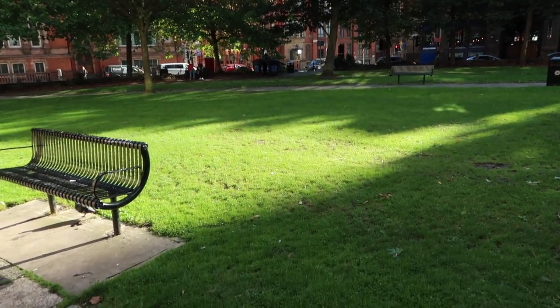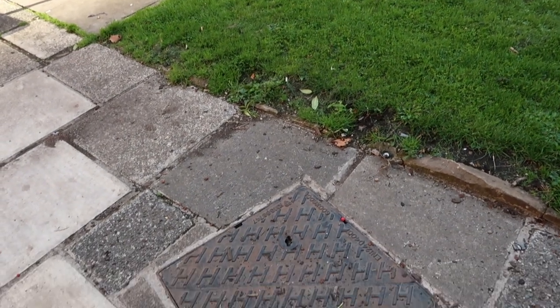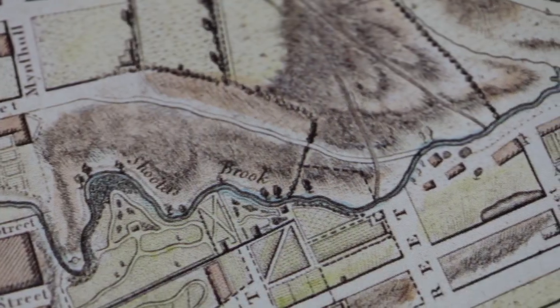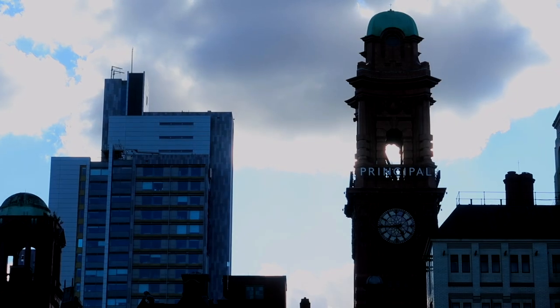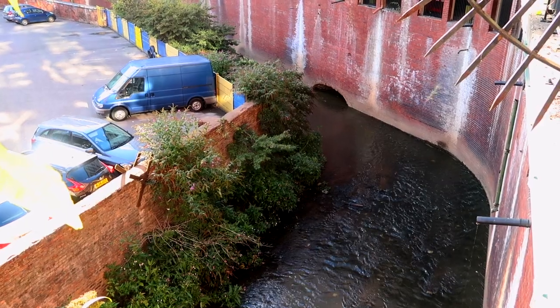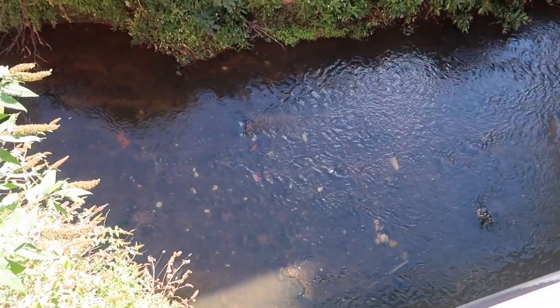Not far from here, near Whitworth Street, Shooter's Brook finally runs into the Medlock. I'm here just off Whitworth Street at the back of India House, and the River Medlock is just to my right, deep down below me. Apparently it's here, just behind Whitworth Street, that Shooter's Brook finally runs into the River Medlock. When you read up on it, it says it ran into the Medlock near Garrett Hall.